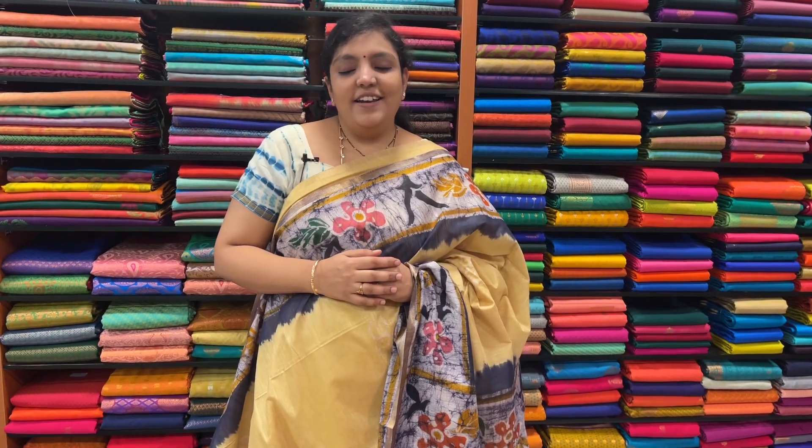Hello, my name is Laishwarya. In our new collection, we have a batik print in linen cotton. We have a one by one collection.